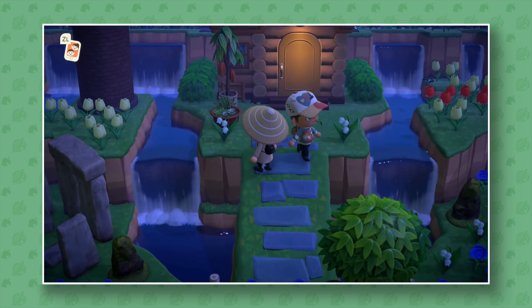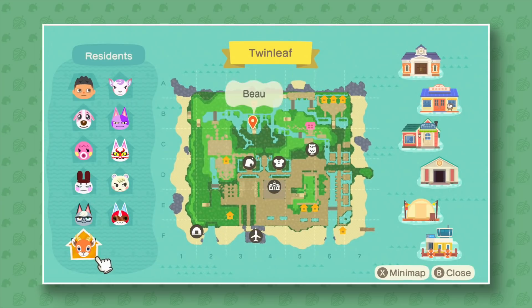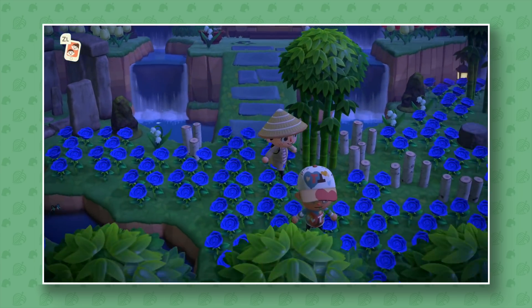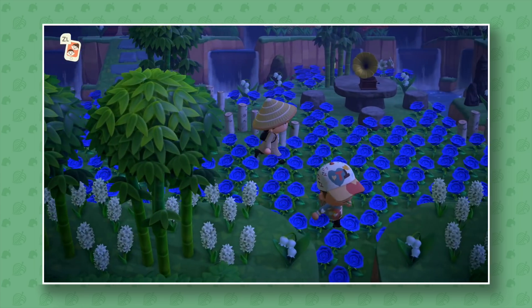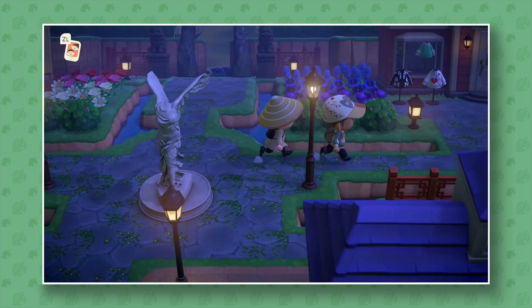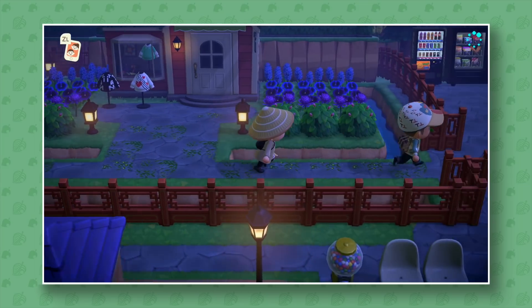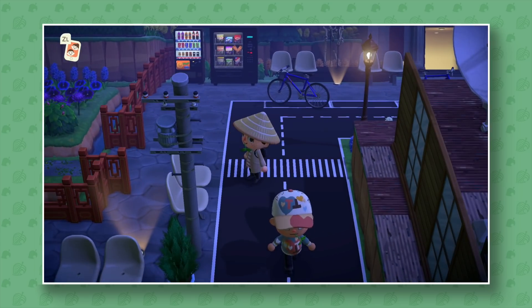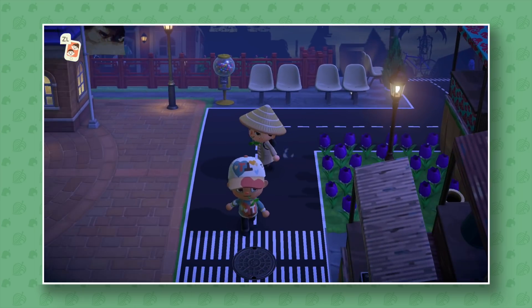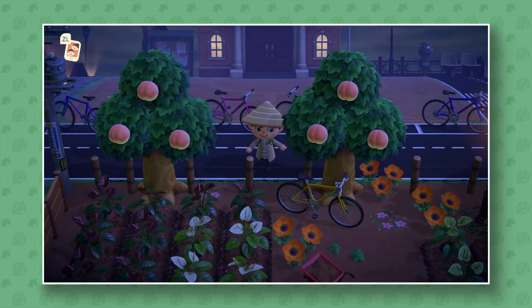I'm going to check the map real quick to see who lives here. We have some really, really cool villagers — I'm jealous that he has Marina. There's lots of terraforming done here as well. One thing I love to see when I visit someone's island is lots of terraformed waterfalls and stuff. It often gives me a lot of inspiration, which was actually part of the goal.